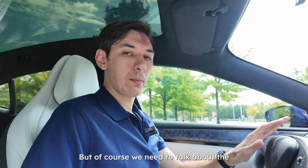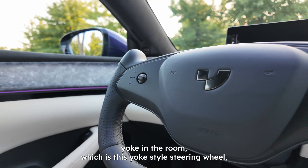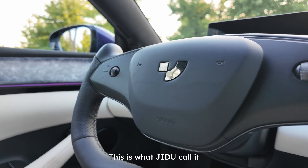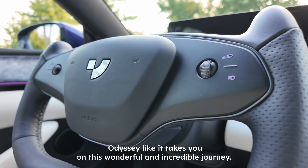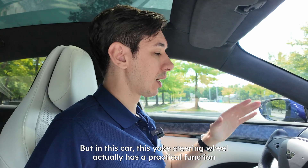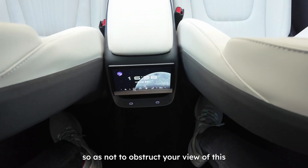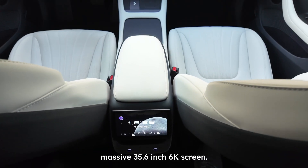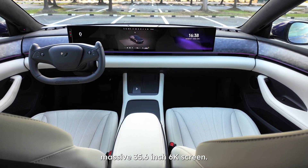Of course, we need to talk about the yoke in the room — this yoke-style steering wheel, which GDU calls the 'Odyssey Remote,' like it takes you on a wonderful and incredible journey. In this car, the yoke steering wheel has a practical function: not to obstruct your view of this massive 35.6-inch, 6K screen.